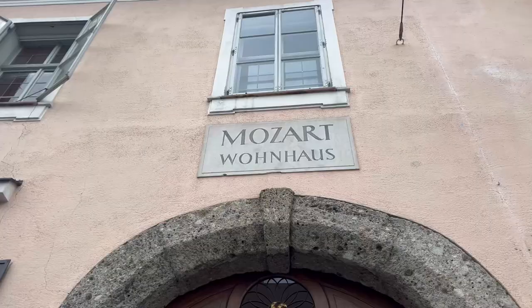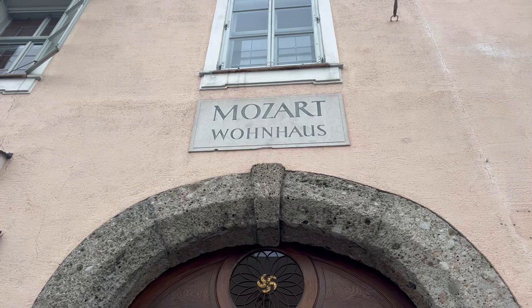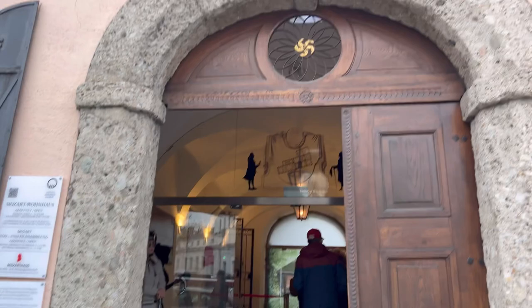This is Mozart's birth house, where Mozart was born and lived as a residence. Mozart was born here and stayed until his early teenage years, after which his family moved away. Cameras are not allowed inside, so we will not be able to film from within.